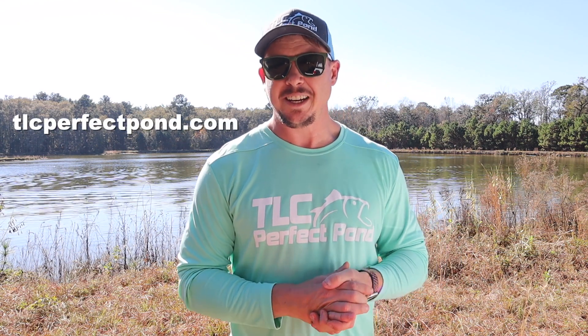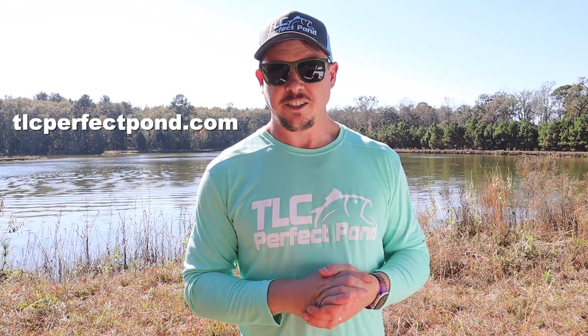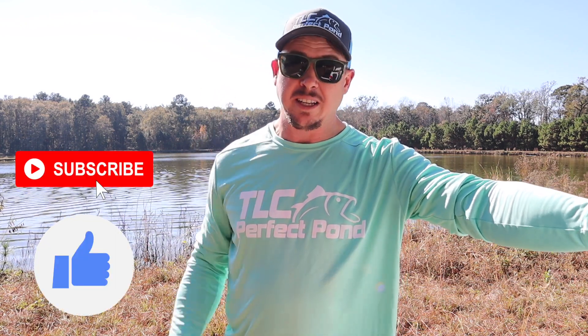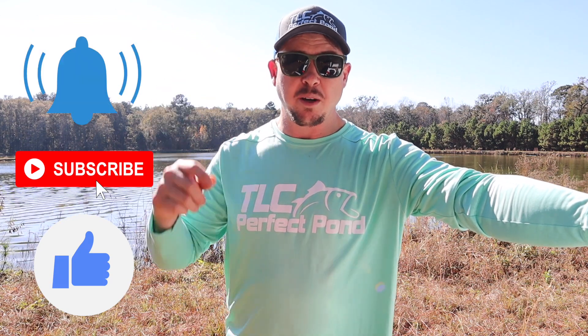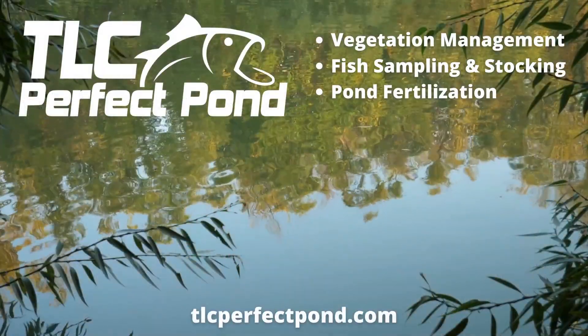Thanks for joining us today — I hope you enjoyed following us along sampling this amazing 10-acre fishery. If you live in Georgia or North Florida and could benefit from our pond management services, or have questions about fertility in your pond, go to our website tlcperfectpond.com, fill out the contact form, and we'll schedule a consultation to see how we can help. As always, if you enjoyed the video, give us a big thumbs up, hit that subscribe button, and ring the bell notification so you get notified every time we come out with a new video. We'll see you next time right here on the TLC Perfect Pond Channel.